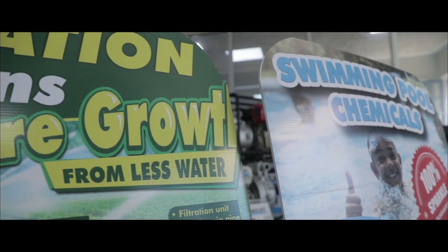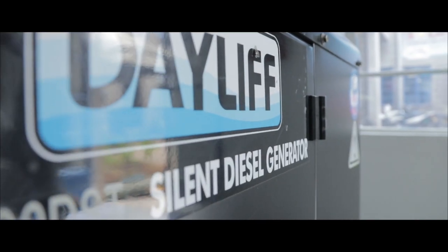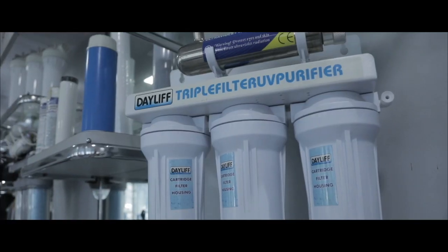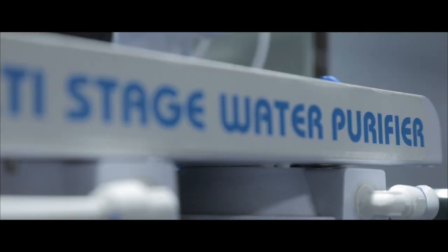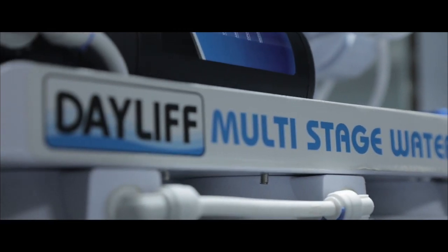The expanded range also includes power backup, borehole, swimming pool, and irrigation products. Based on providing customers with industry-leading levels of support, quality, and value, the Dayliff brand's purpose is to become the default choice across Africa.